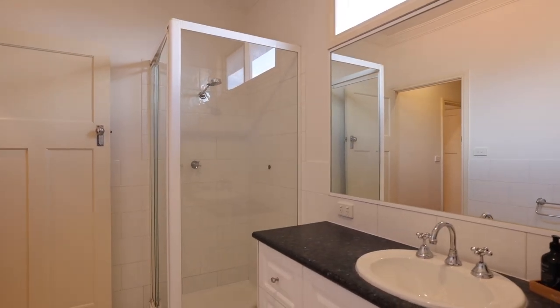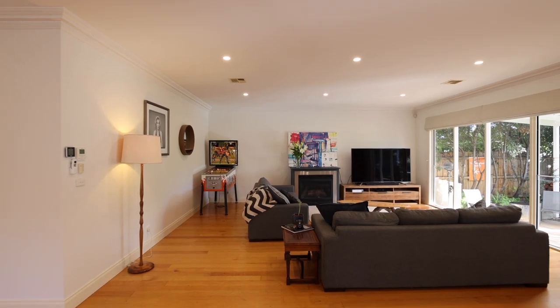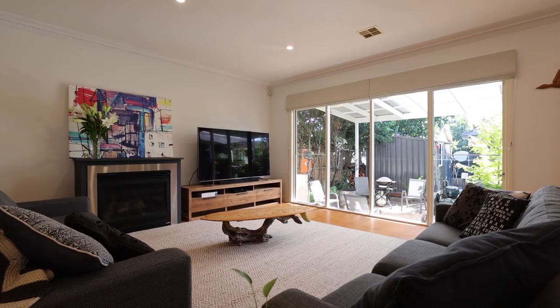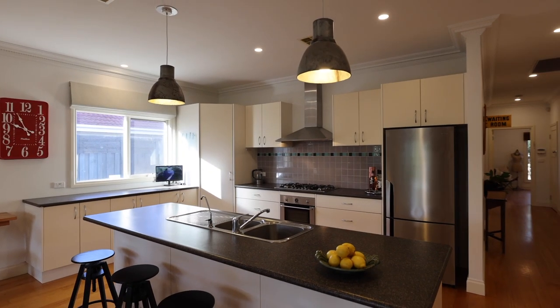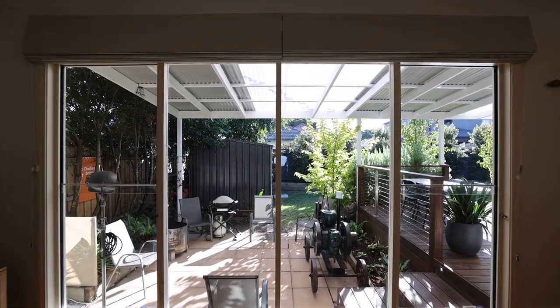We've got a great size family bathroom with a separate shower and a separate bath. At the back of the home is this beautifully light-filled kitchen, living and dining — a wonderful size with those beautiful picture windows.